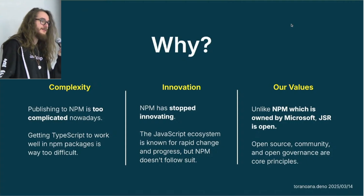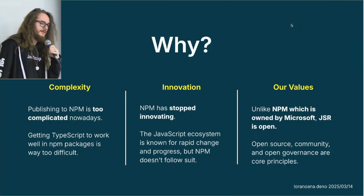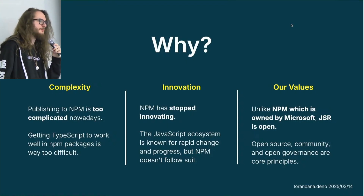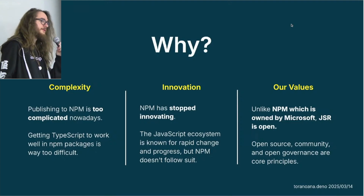We are completely open. JSR is completely open source. The governance of JSR is open — nothing is closed doors, everything is completely transparent. That gives more value for the community and for the ecosystem as a whole, to add new features or help people with problems, because NPM is also known for not being very helpful. And it's completely free — you don't have to pay $7 a month for private packages.